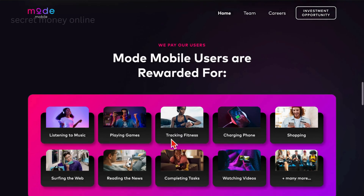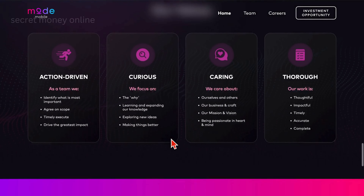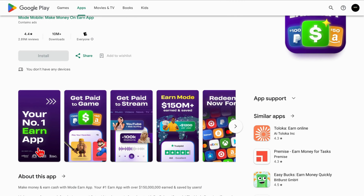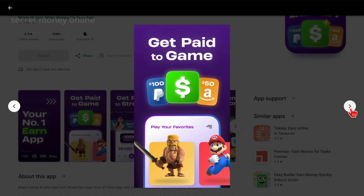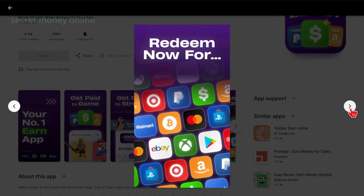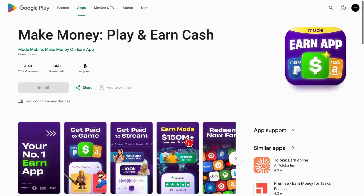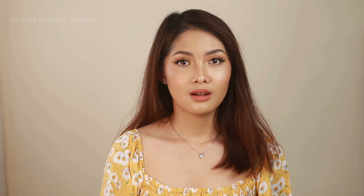Cash-out options are flexible, ranging from bank transfers and PayPal to cryptocurrency and various popular gift cards like Amazon, Walmart, and eBay. To get started, all you need to do is download the app and join the platform — a straightforward process. With its legitimacy and user-friendly approach, Play and Earn Cash stands out as a favorite among the presented apps. It's a top-tier option for those seeking a hassle-free and reliable means to boost their income effortlessly. Simply put, this app makes turning your smartphone into a valuable source of earnings both easy and lucrative.